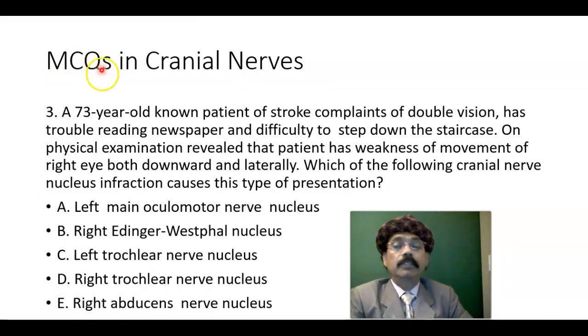Multiple choice question number three. A 73-year-old known patient of stroke complained of double vision and has trouble reading newspaper, with difficulty stepping down the staircase. On physical examination, the patient has weakness of movement of the right eye both downward and laterally. Which of the following cranial nerve nucleus infarction causes this type of presentation? Options: left main oculomotor nerve nucleus, right anterodorsal nucleus, left trochlear nerve nucleus, right anterodorsal nerve nucleus.